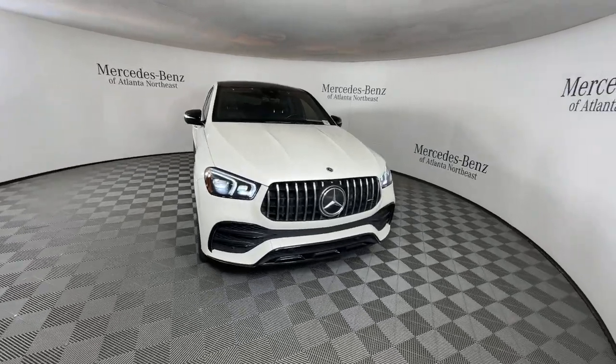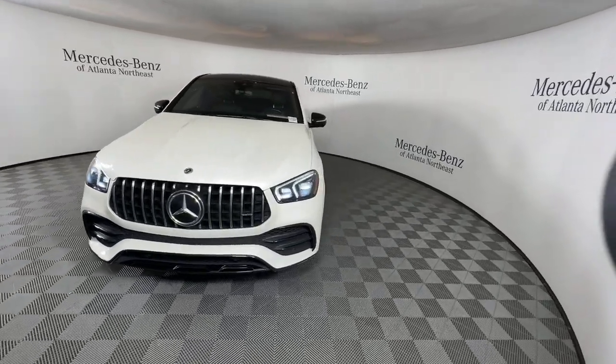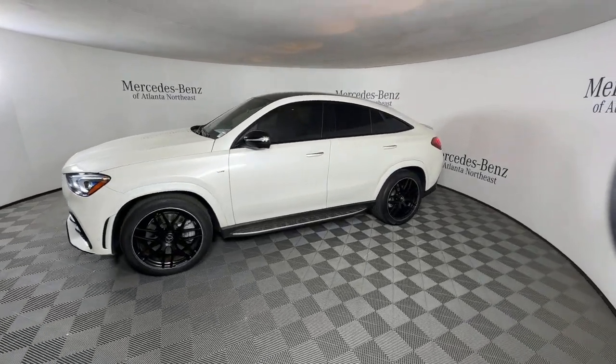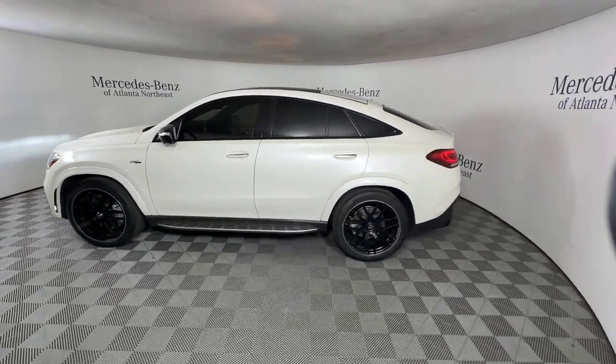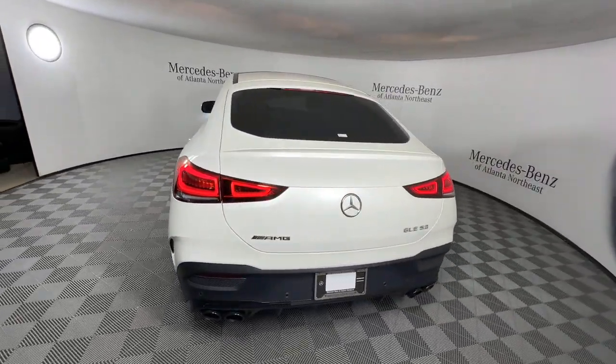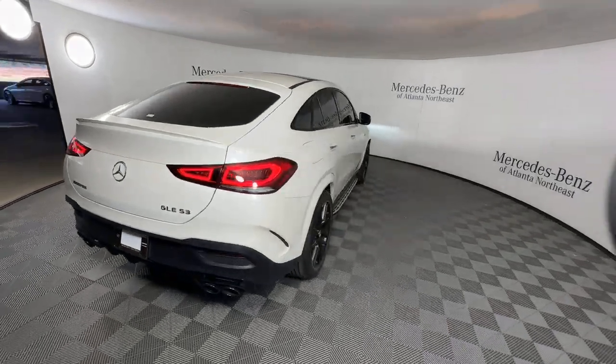Enjoy the view of this 2021 Mercedes-Benz GLE. This vehicle is an outstanding buy with fewer than 80,000 miles on the odometer. Advanced tech and refined luxury come together in a bold expression of elegance in this GLE SUV.